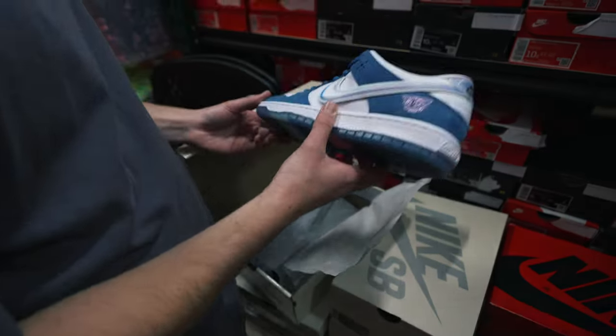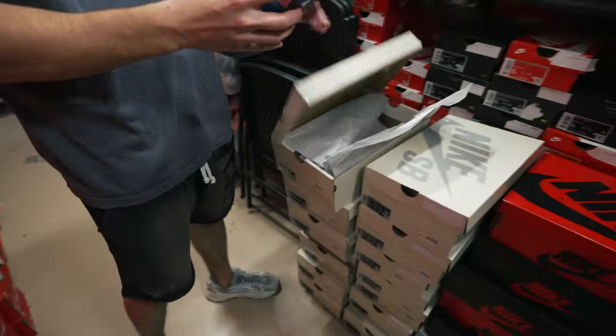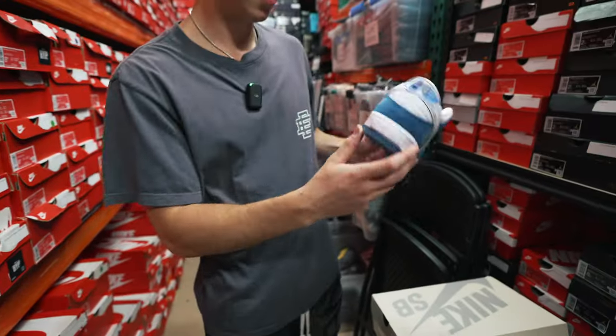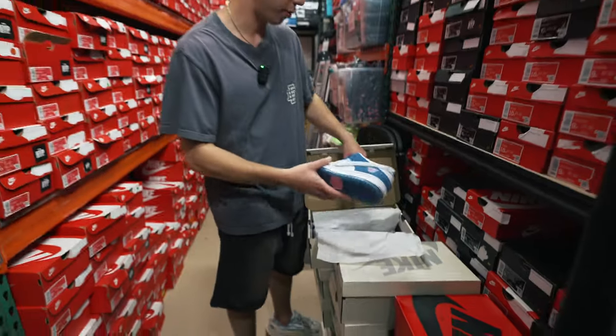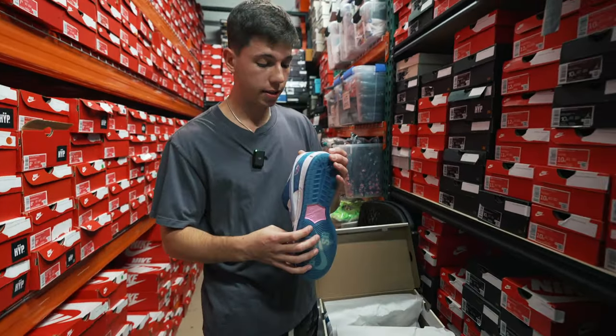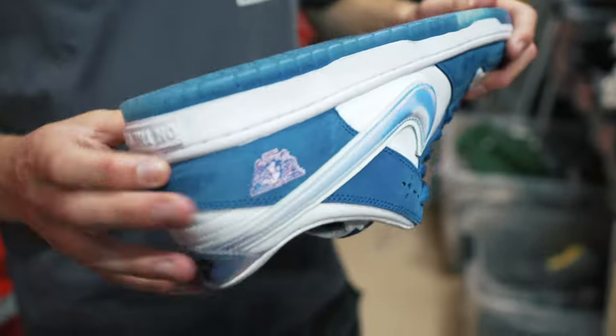New shipment — Born & Raised SBs. That's a big size: size 12, hard to find. The Born & Raised Dunk is a beautiful shoe. The price went up like crazy. Unfortunately the founder from Born & Raised passed away, but people love the shoe. Crazy details on the back, and the materials are actually pretty good. Doesn't seem like they had too many quality control issues.